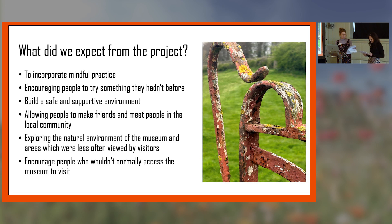So what did we expect from the project? My first aim was to really try and incorporate some mindful practice — just trying to think of things in a slightly different way and give people that space to really enjoy the environment they were in. We also really wanted to encourage people to try something they hadn't done before. A lot of the participants that came didn't really use their phones to take photos, so it was about trying something they hadn't experienced.